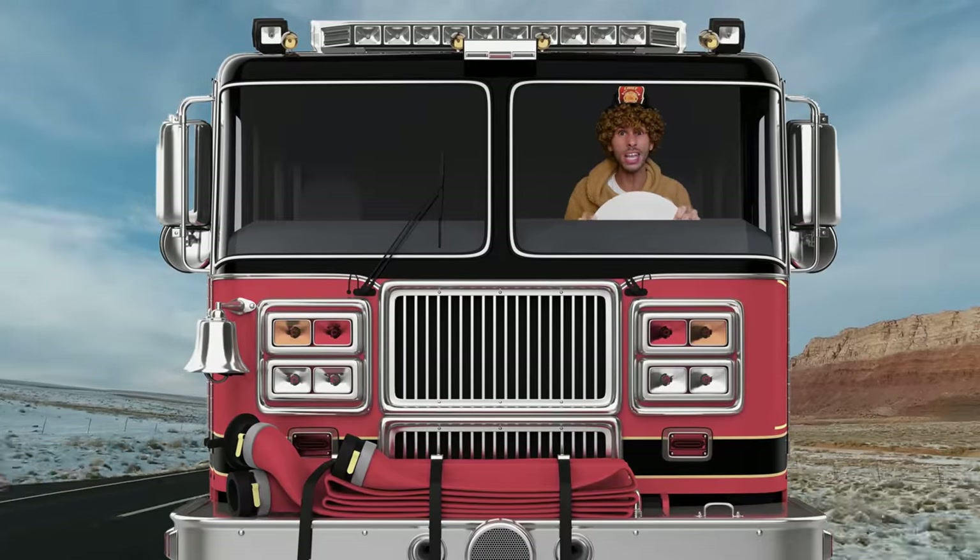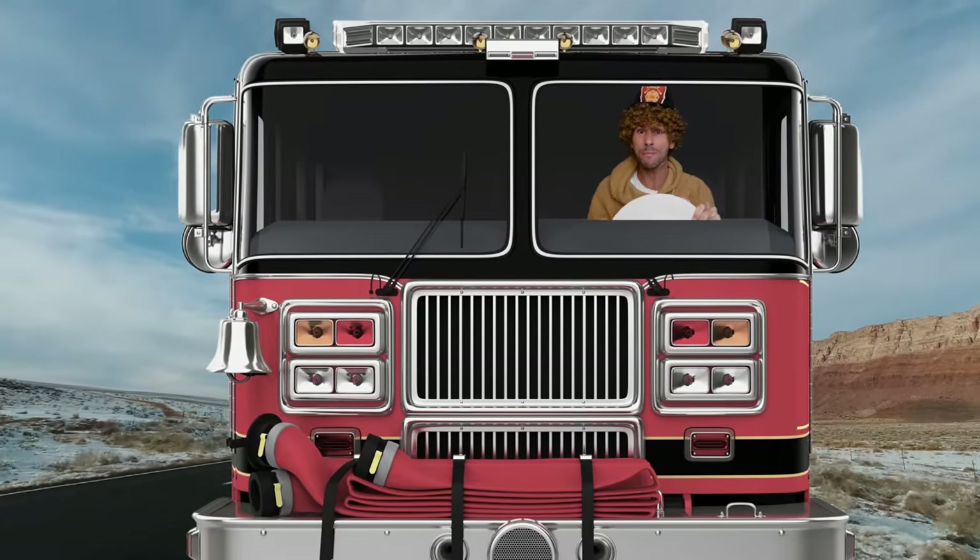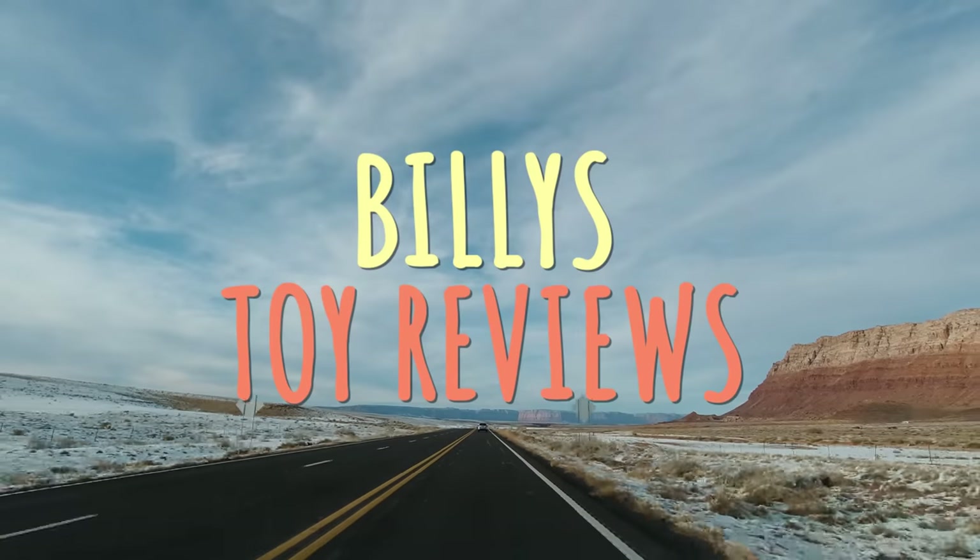Hey everybody, it's me, Billy, and welcome to another episode of Billy's Toys Reviews! Today I'm on fire, man, because we have a really cool toy to review!